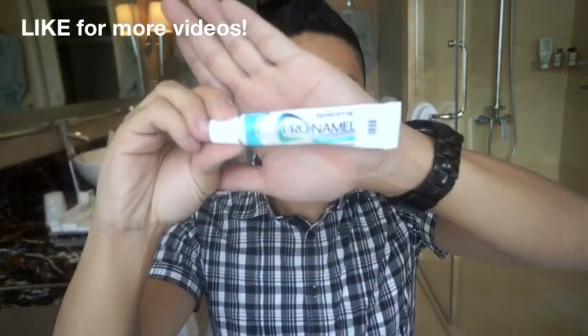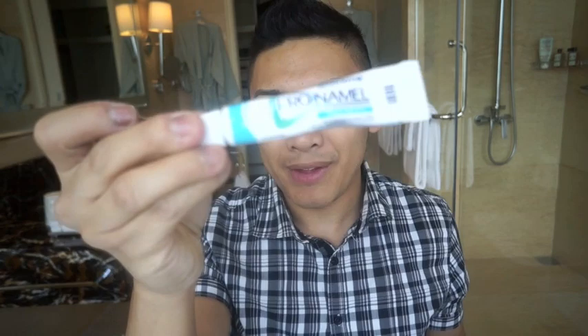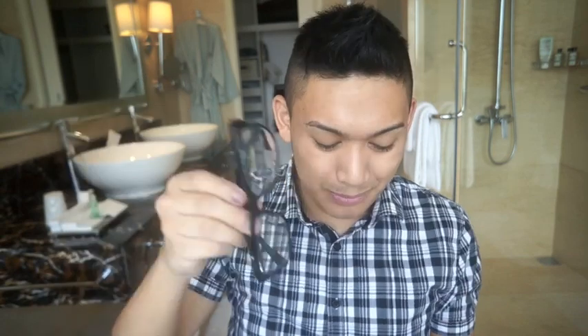I have the Sensodyne Pro-Enamel toothpaste. I recently went to the dentist and they recommended it because it's really great for strengthening the enamel on your teeth — it does a better job than Crest or Colgate, they said. I also have a travel-size version. I brought my glasses with me — I recently got some black frame glasses and the eye care company gave me a spray to clean the lenses.